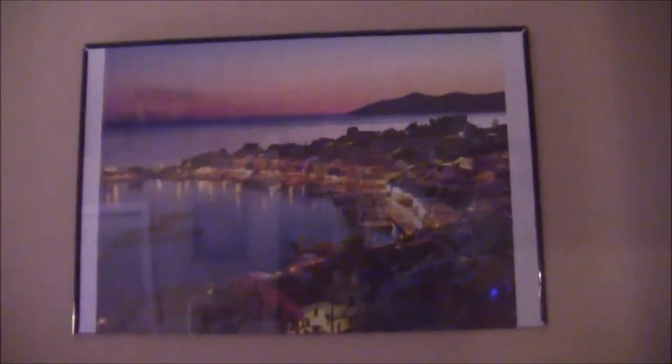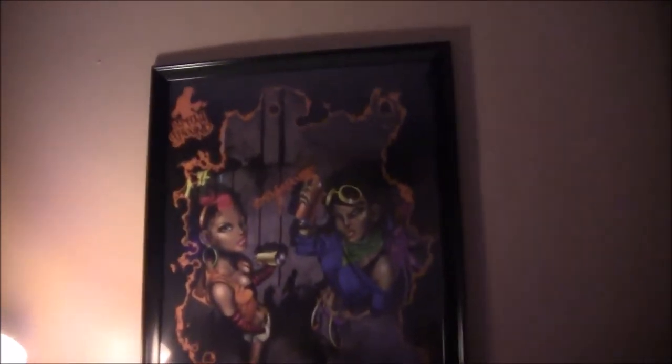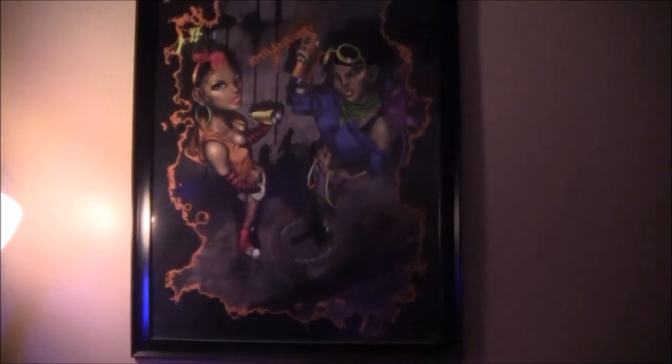Then I have one over here that's a harbor in Greece. I'll list the names of the posters in the description bar, and again it's at posters.com. This one over here would be nice for any teenage girl's room. It's called Spray Ground. I paid $2.99 for it and $9.99 for the frame.